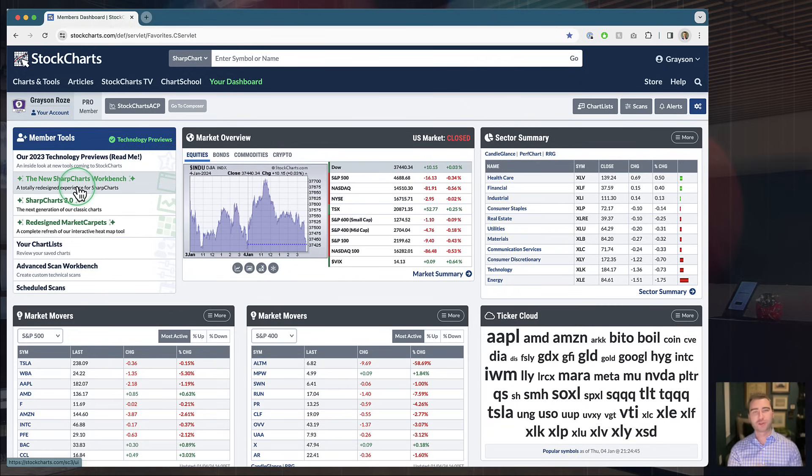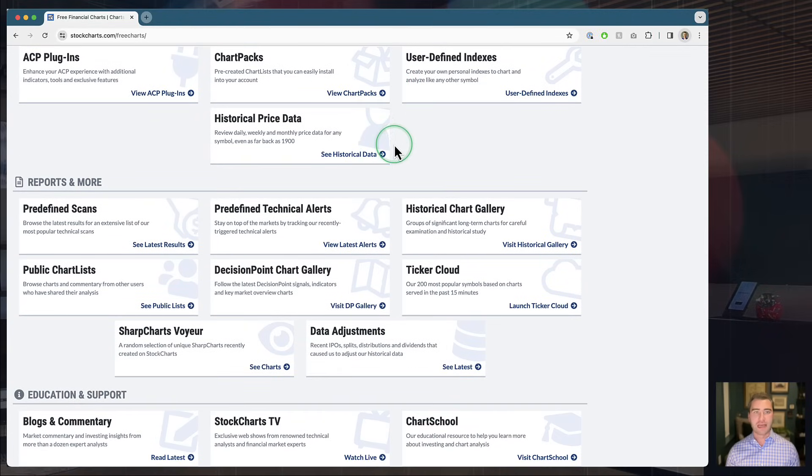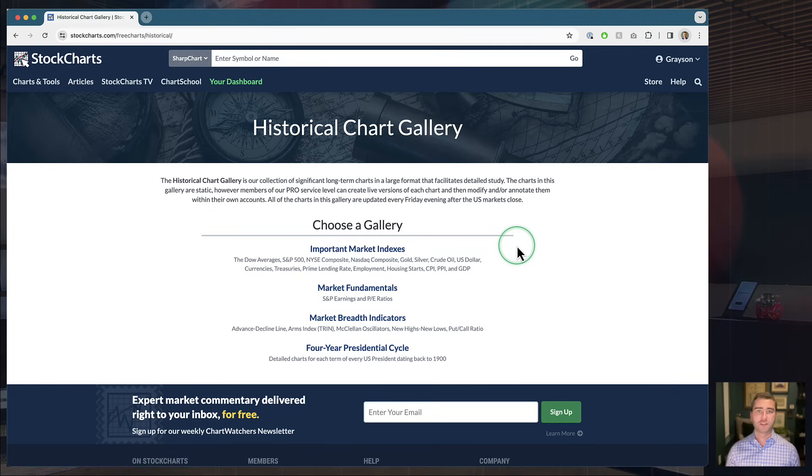Covering off the SharpCharts world, I do want to touch on one last hidden gem. We'll jump back over to Charts and Tools. As you scroll down, under the Reports and More section you'll see a link to our Historical Chart Gallery — another great place to get chart ideas, pull things into your own account, and save charts without doing any legwork. You've got a couple of different galleries to choose from. The idea behind this is similar to the sample chart gallery, but all of these are going to be very long-term looks at different corners of the market — important charts you might want to study monthly, every couple of months, or on weekends.